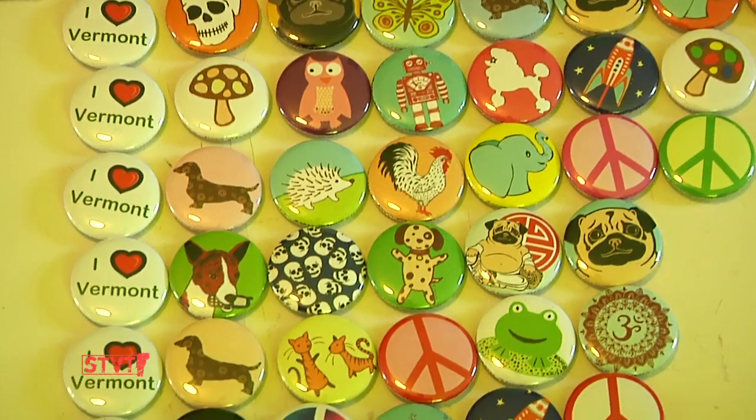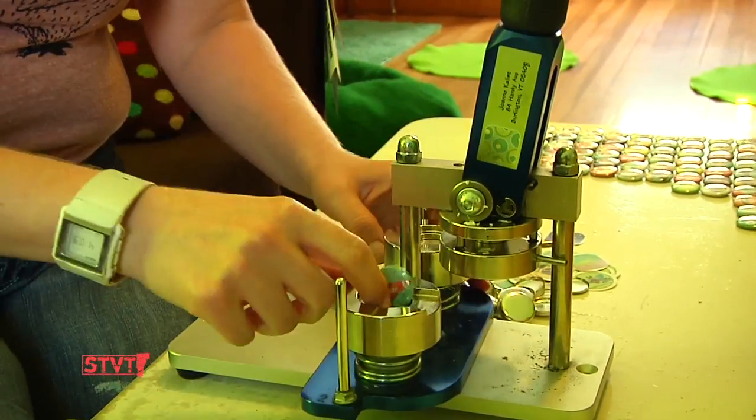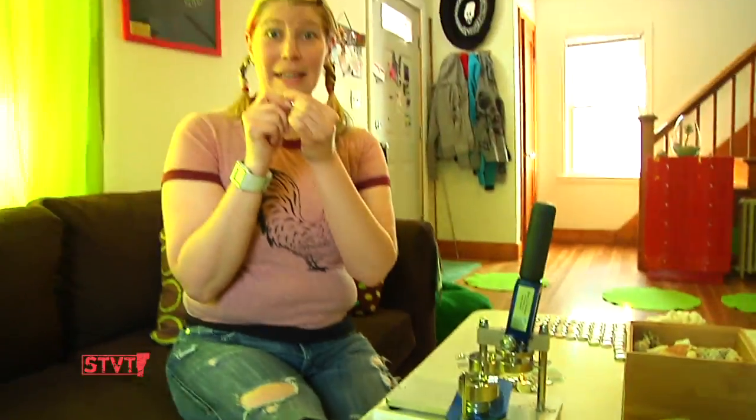I love, love, love making buttons. And voila! A button is made.